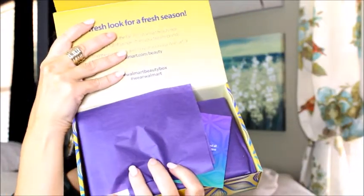It says 'A Fresh Look for a Fresh Season — Say Hello to the Fall.' So this may not be a monthly thing; it's obviously a seasonal thing. It's the Fall 2006 Walmart Beauty Box, chock full of samples from your favorite brands. Find these products and more at your local Walmart. It's got some tissue paper inside, so let's just dig in.